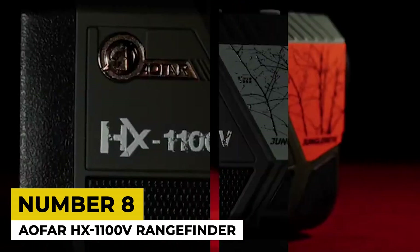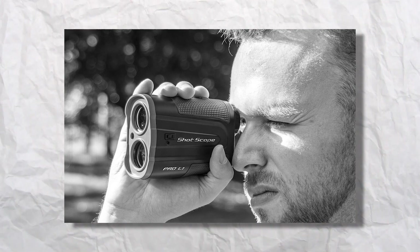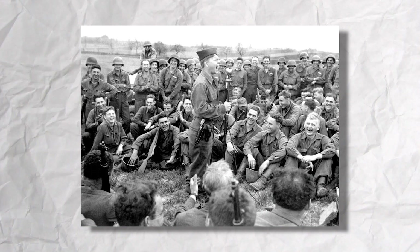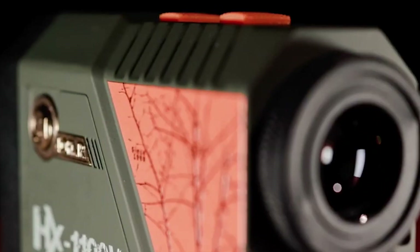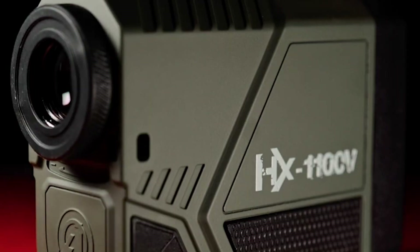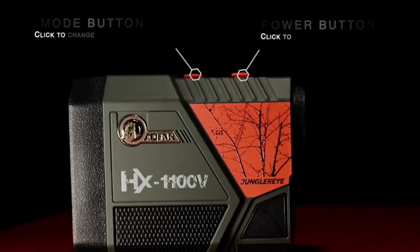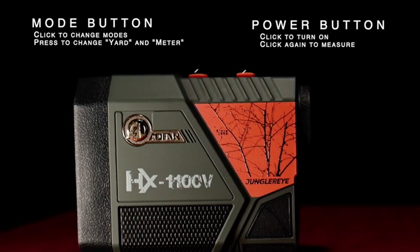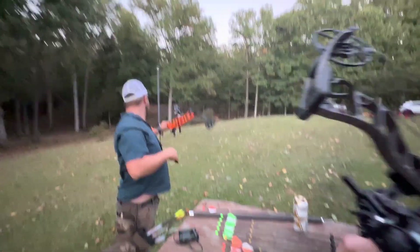8. AOFAR HX-1100V Rangefinder. The very concept of rangefinding dates to the 1880s when a Scottish company developed the first rangefinder. However, it wasn't until World War II that electronic rangefinders debuted in military technology. Today, the AOFAR HX-1100V Rangefinder carries this legacy forward. It uses AI, offering 6x magnification and highly precise distance measurements with an accuracy of ±1 yard. It has three modes: Range mode provides accurate readings of angle, horizontal distance and straight line distance; Speed mode precisely tracks the speed of your target; and Continuous scan mode ensures measurement errors are eliminated, saving valuable time during critical moments.